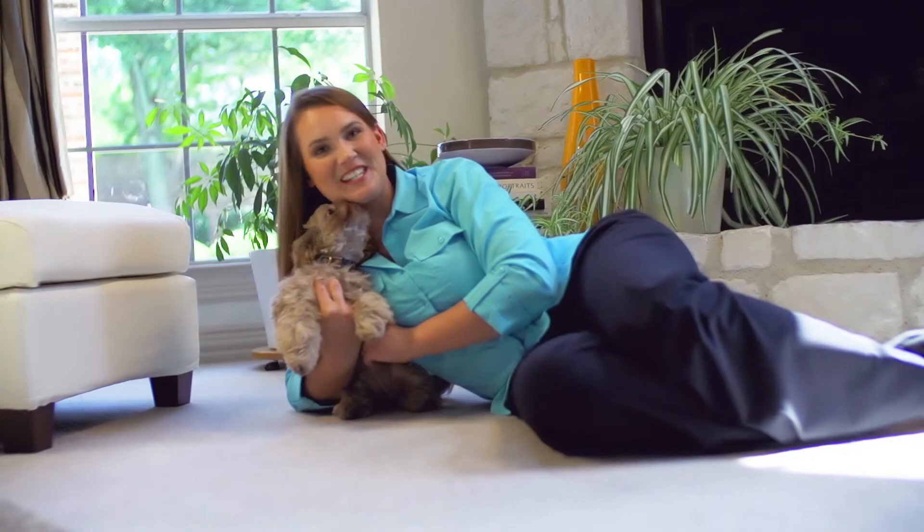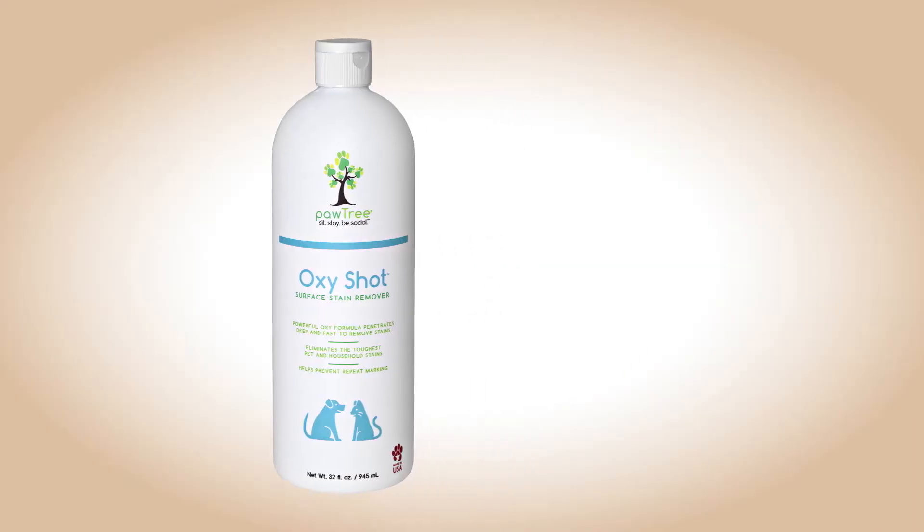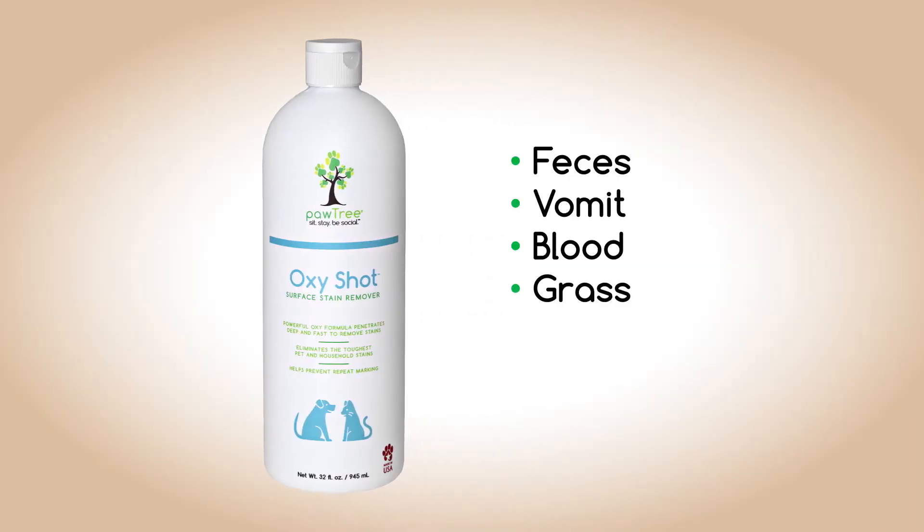No more remarking. Thanks to Pawtree, my house is fresh and clean, and ginger's accidents are our little secret. Also, for tough stains like feces, vomit, blood, grass, wine, or coffee, try Pawtree's OxyShot.